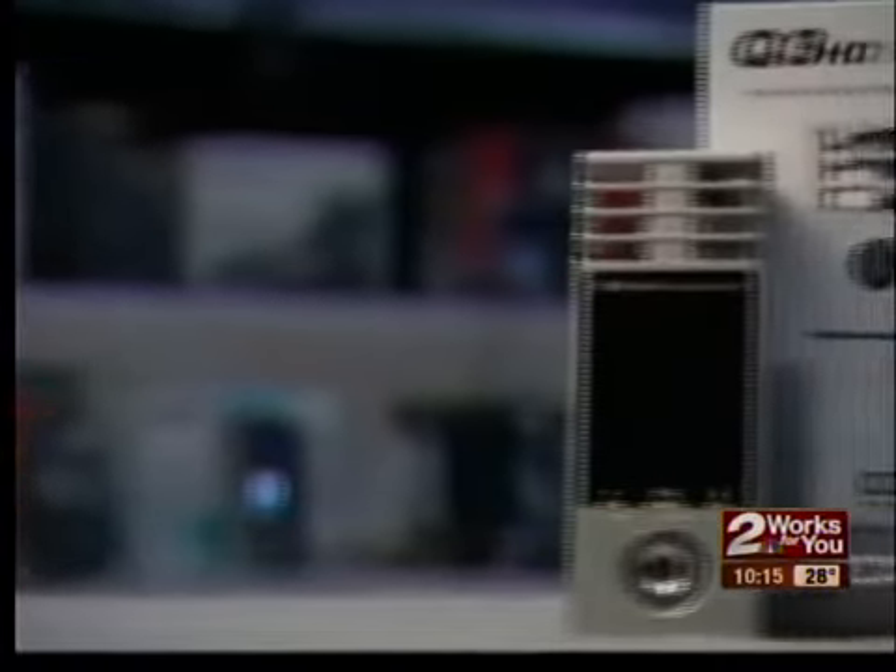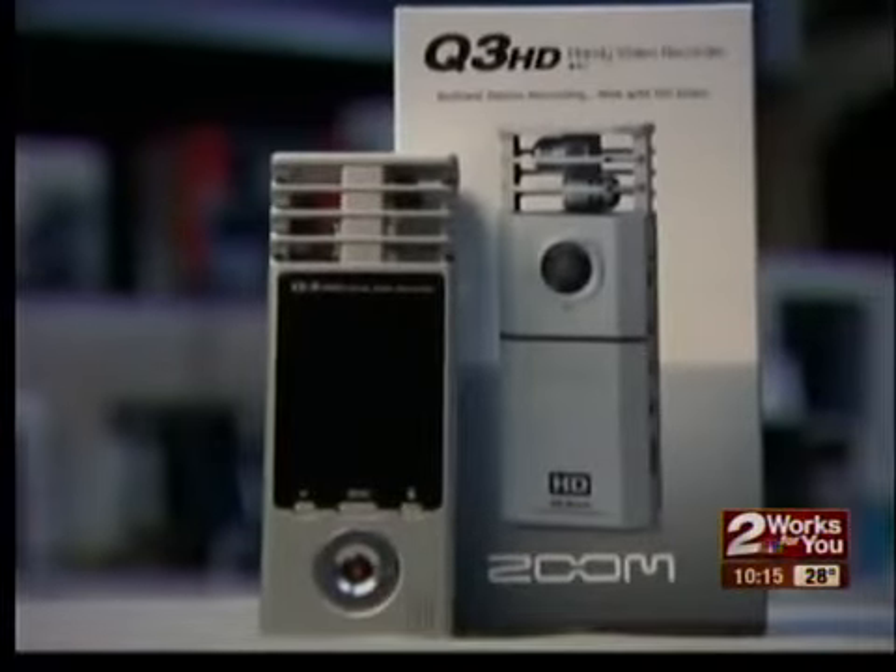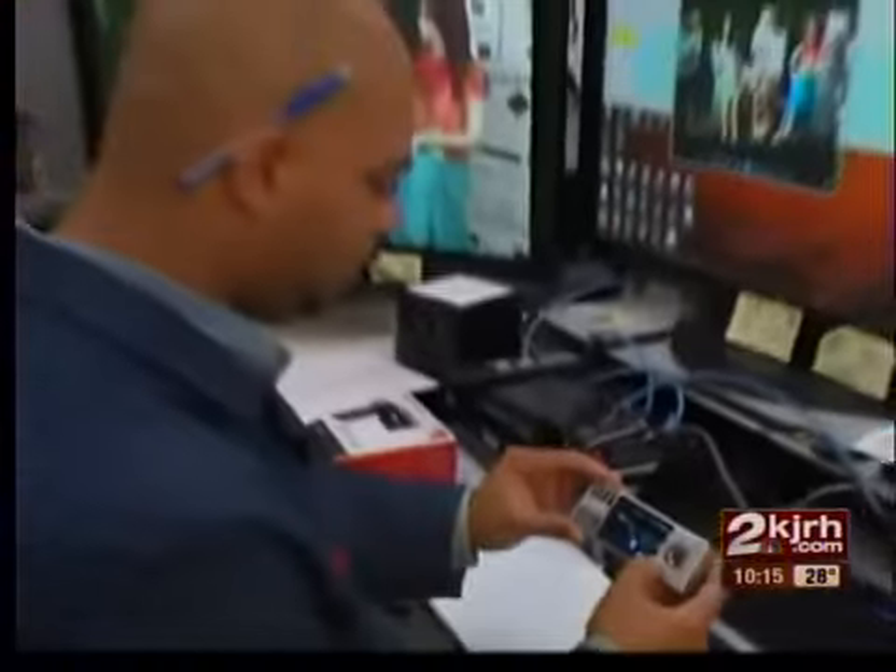The Zoom Q3 HD also got top ratings. It's pricey at $300, but it has the best audio quality of all the pocket camcorders tested.